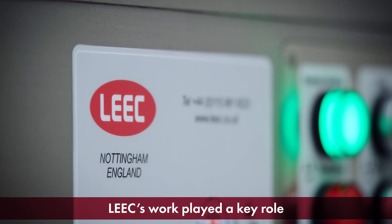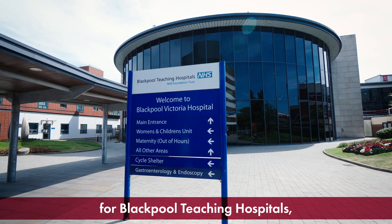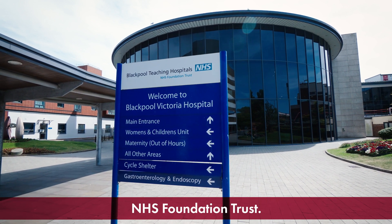Leek's work played a key role in the successful delivery of the new histopathology lab for Blackpool Teaching Hospitals NHS Foundation Trust.